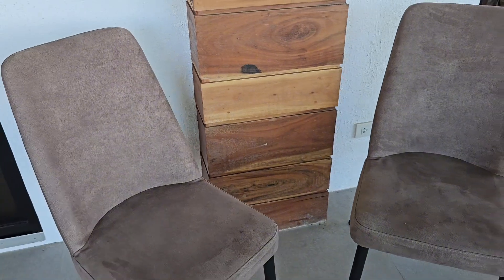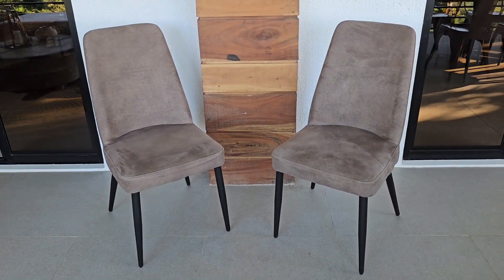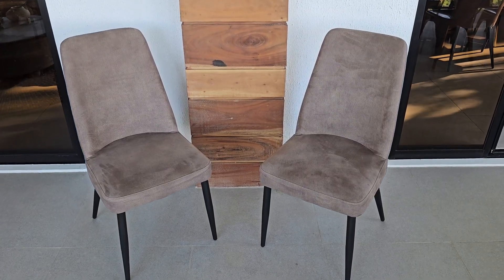One thing I really like is that it comes in a neutral gray color that just fits anywhere in the house and looks very elegant. These dining chairs are amazing and you can get them on Amazon.